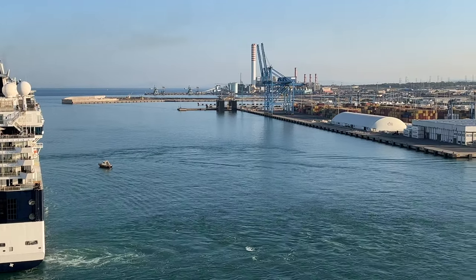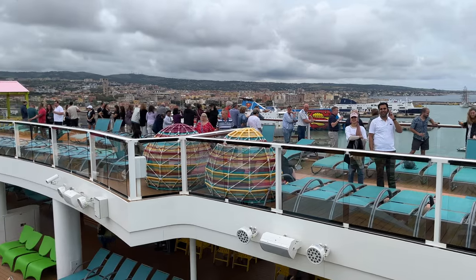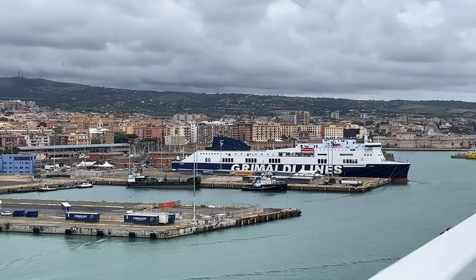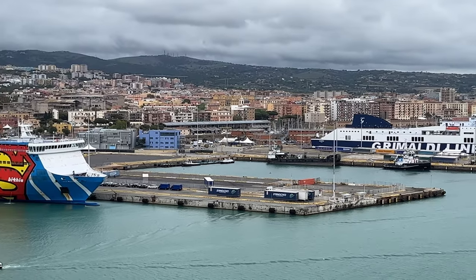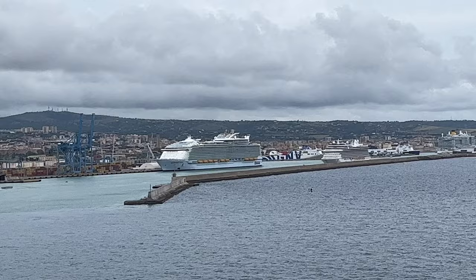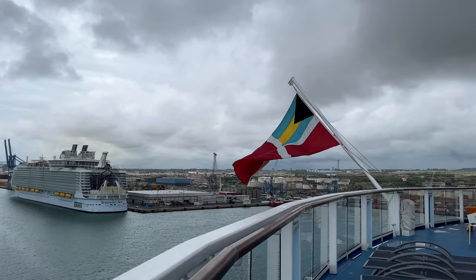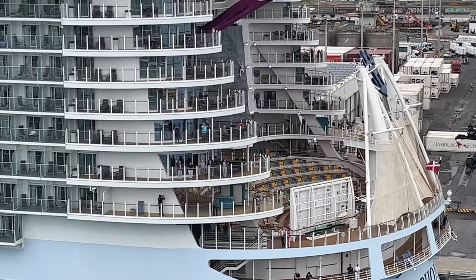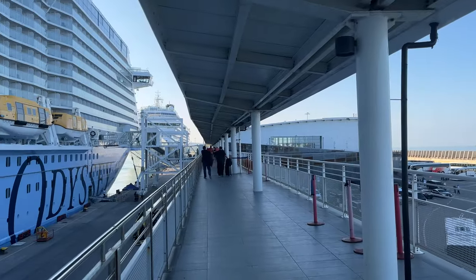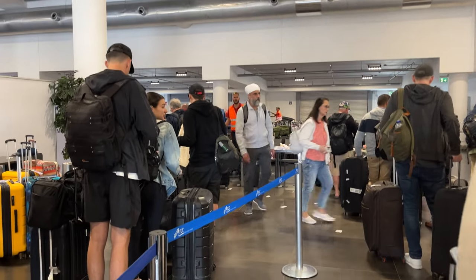Civitavecchia port is the largest and busiest Mediterranean seaport and the main gateway to Italy's capital city of Rome. The coastal town of Civitavecchia sits approximately 80 km northwest of the Eternal City. The port consists of 8 cruise terminals and 15 berths that can accommodate the world's largest cruise liners. Civitavecchia port is also a home port, meaning that cruises start and end in Civitavecchia.